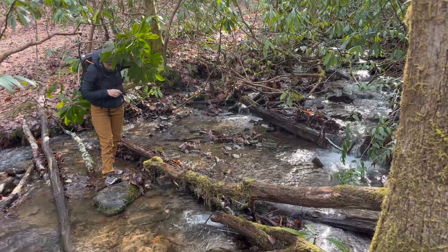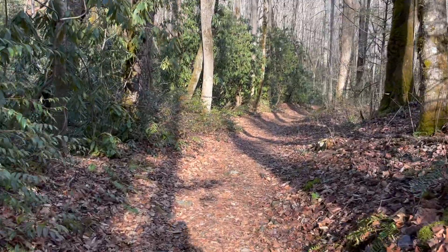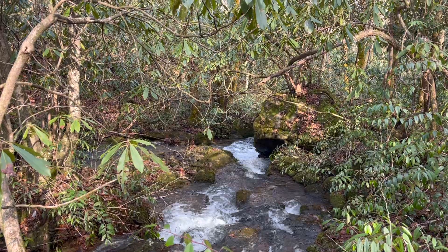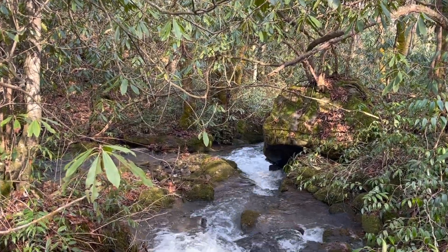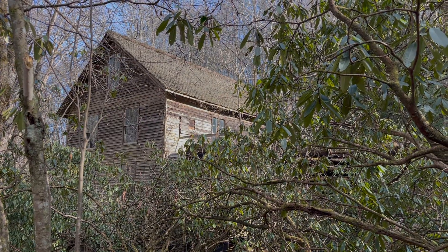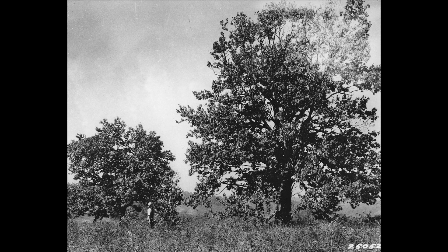Today, very few Americans even know of the tree that nearly defined the Eastern American landscape up to the 20th century. We sing about the delicious fruit of the tree in songs such as 'The Christmas Song,' but know not of the forgotten flavor. Though the situation does seem hopeless, there are a few people desperately attempting to revive the nearly extinct tree.